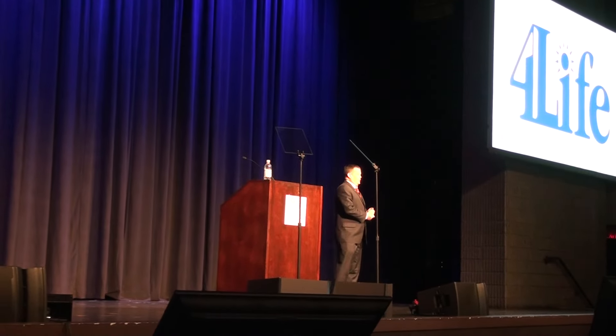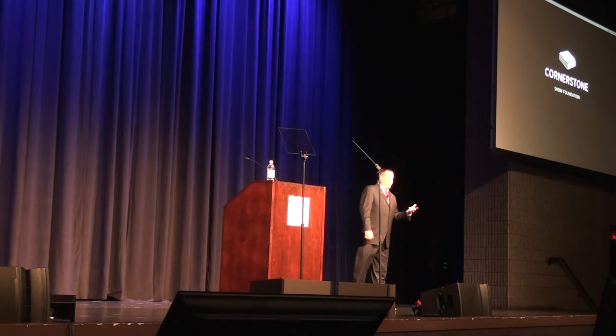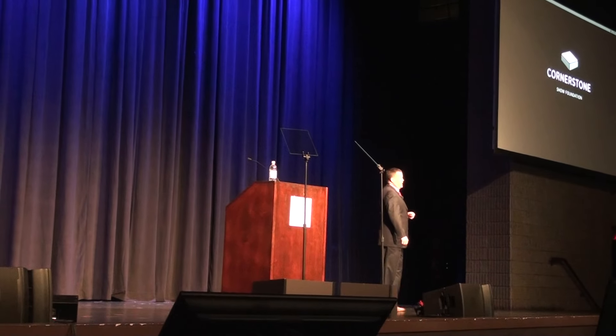Always got to have a little technical difficulty to make it fun, right? Our next speaker is Senior Director of Product Development, Shane Lefler.